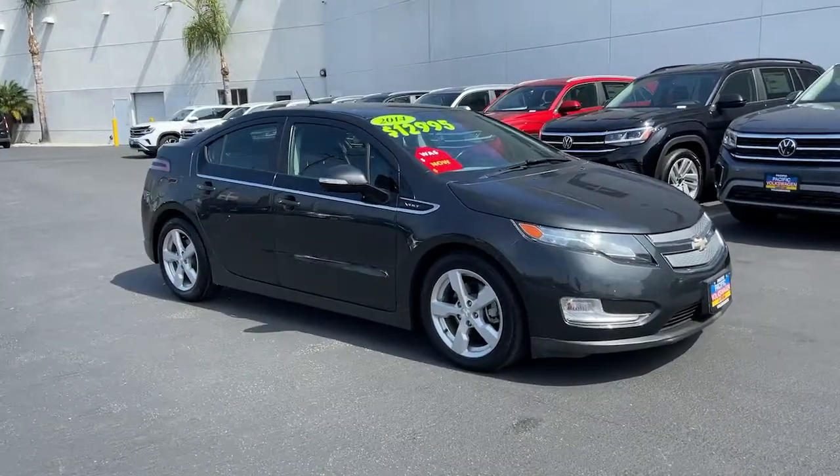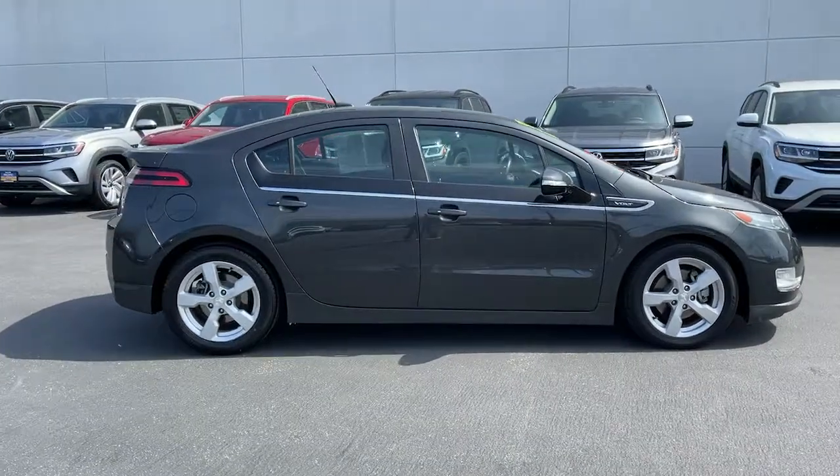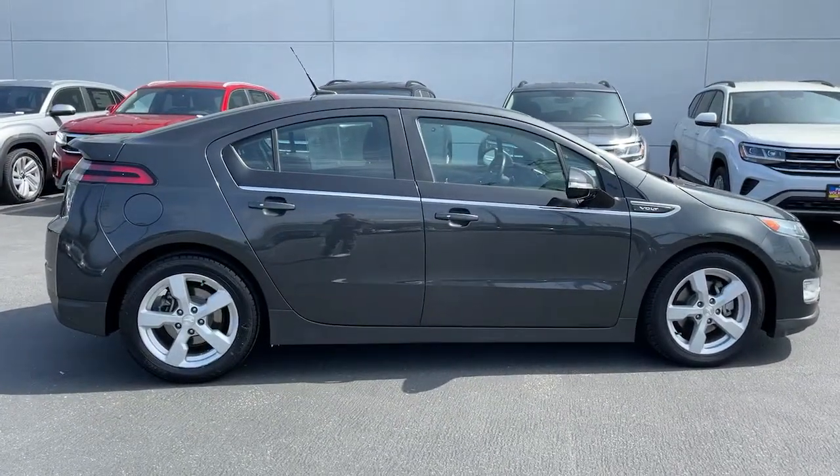Get into the 2014 Chevrolet Volt. This vehicle is an outstanding buy, with fewer than 90,000 miles on the odometer.